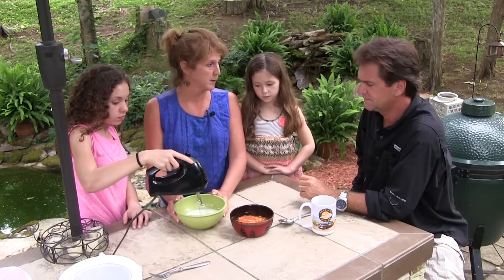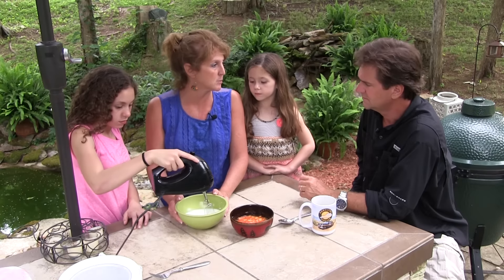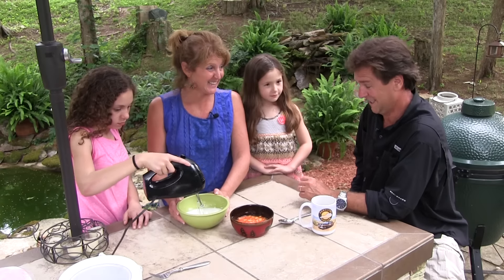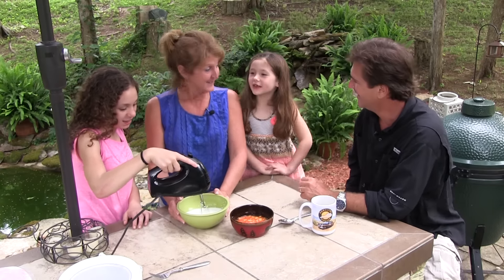Is this heavy cream? Heavy whipping cream — three quarters of a cup. Every recipe is different depending on your ice cream machine; this is just for this machine. I'm excited, are you? I love ice cream. Are you excited, Papa?